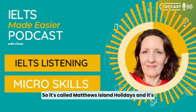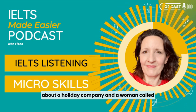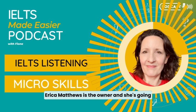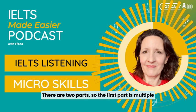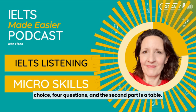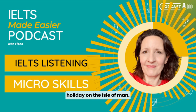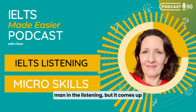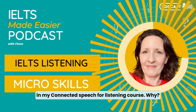It's called Matthews Island Holidays. It's about a holiday company, and a woman called Erica Matthews is the owner — she's going to talk you through what the company offers. There are two parts: the first part is multiple choice, four questions, and the second part is a table — actually a timetable for a holiday on the Isle of Man. You can read 'Isle of Man' in the listening, but it comes up in my Connected Speech for Listening course.